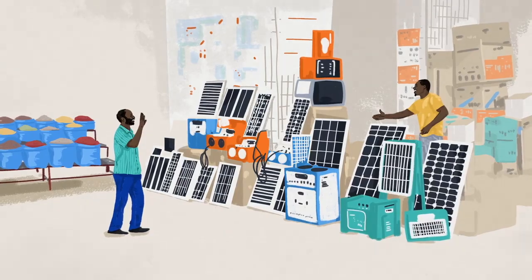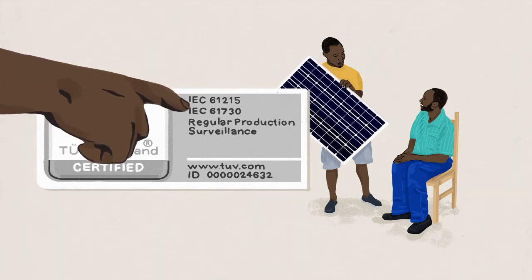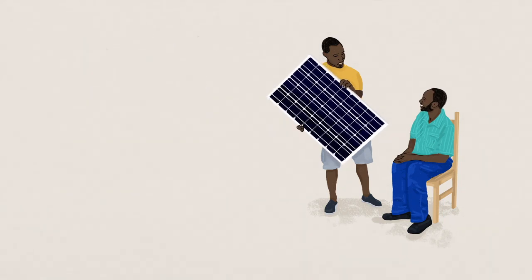The most important indicator of panel quality is the presence of manufacturing certification numbers, marked on either the module nameplate or the module datasheet. Without these numbers, the quality and legitimacy are more difficult to verify.